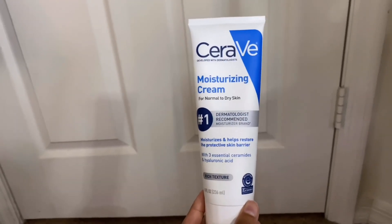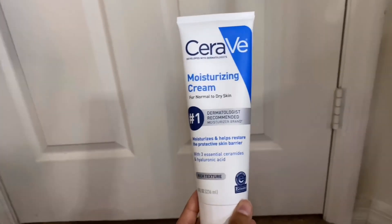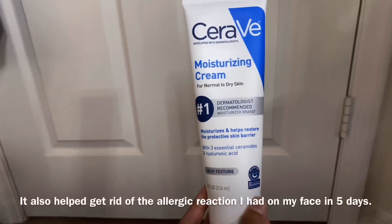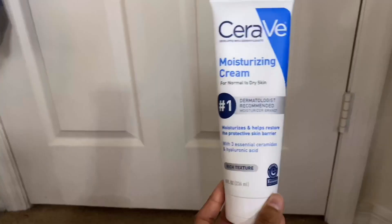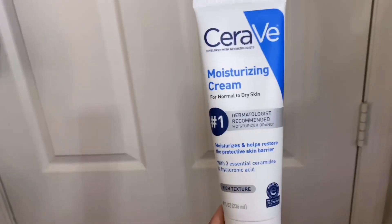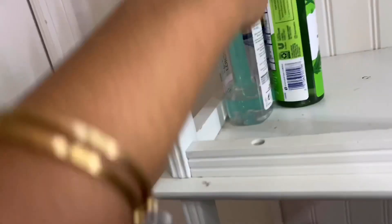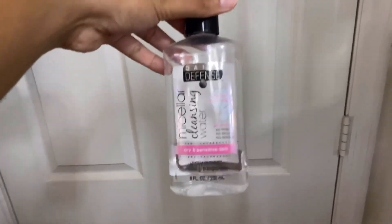Then I have my CeraVe Moisturizing Cream and I love it. It does exactly what it claims — it moisturizes my face really well. It's for dry skin and I have oily skin, but it still works amazingly. It makes my face feel moisturized without feeling greasy, and you can use it on your body as well. I honestly love CeraVe for my face — it works so well with my skin.